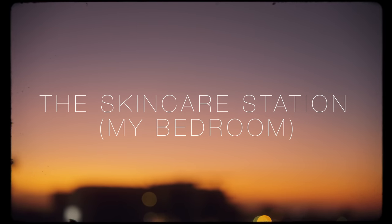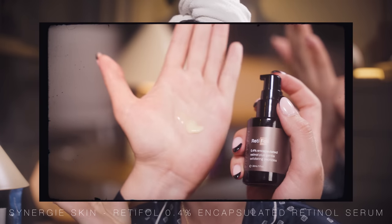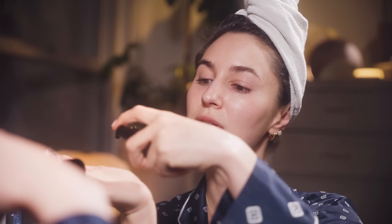Now I'm going to take you to my skincare station, where we do our actives and moisturizing. Every night I try to use a retinol. What does retinol do? It's an active ingredient that helps to resurface the skin, addresses congestion, fine lines, pigmentation, sun damage — it builds collagen and helps your skin on every single front. Here is the retinol in rotation right now: the Synergy Skin Retifol, 0.4% encapsulated retinol. A big thank you to Synergy Skin for sponsoring this portion of the video. I'm going to take one pump of that serum — really liquidy and easy to apply — and apply it to the neck and face.